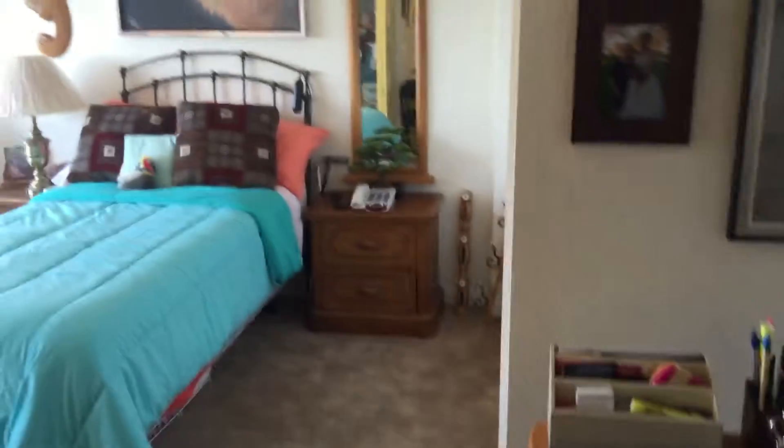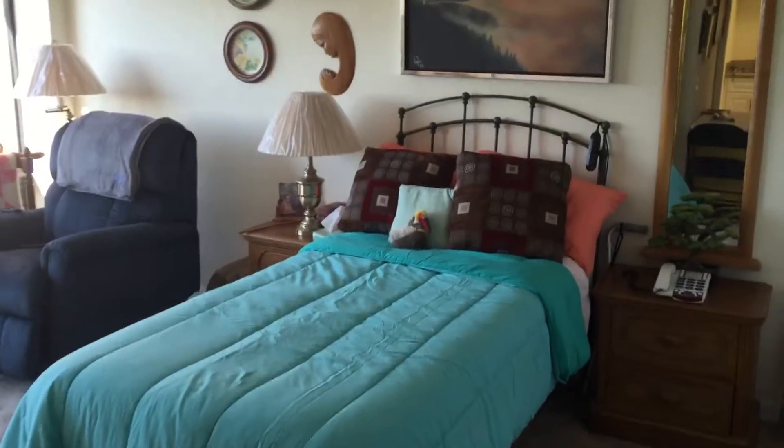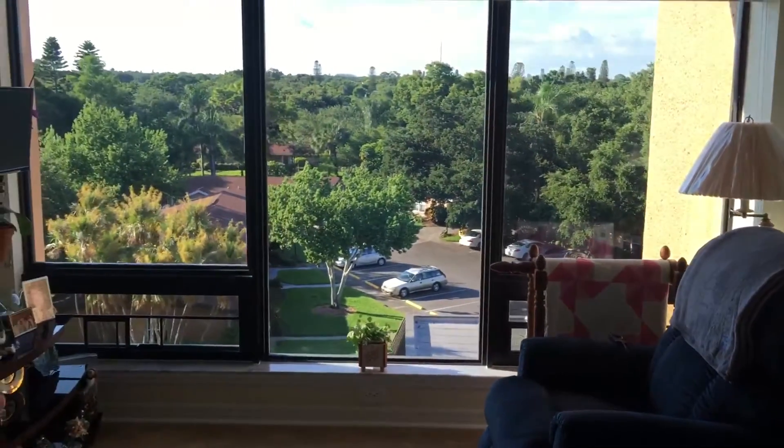Desk area to do the paperwork. Let me look out here. Beautiful view.